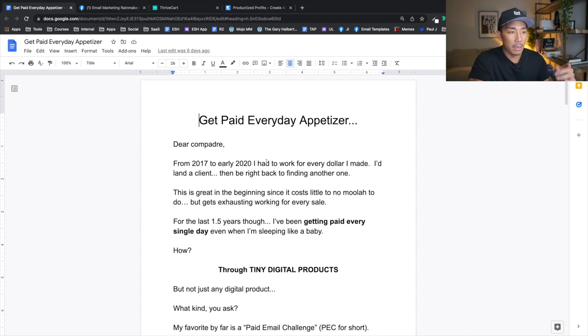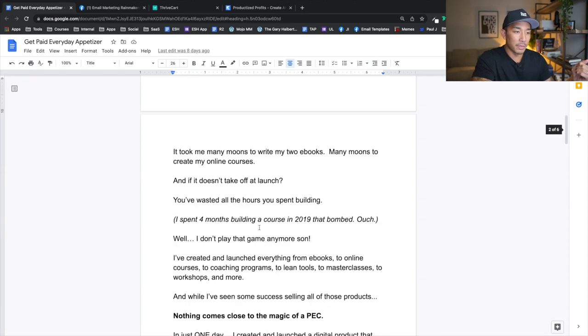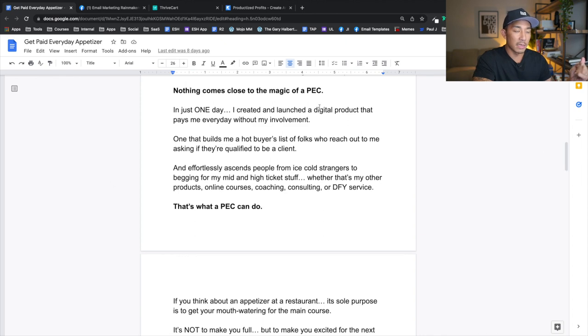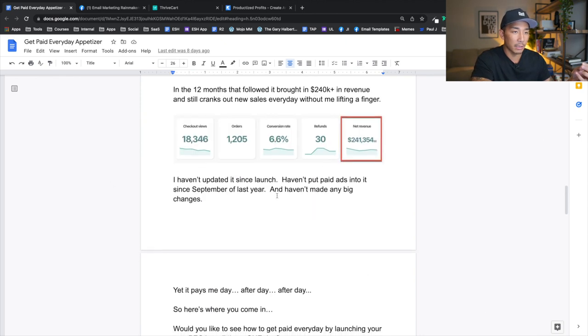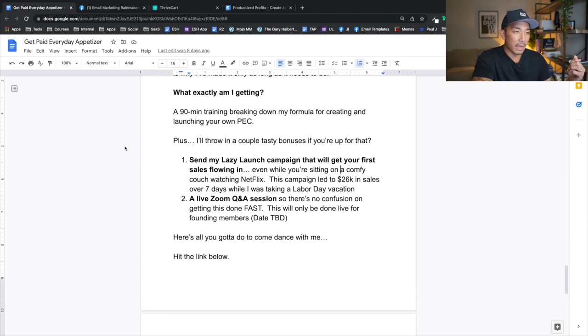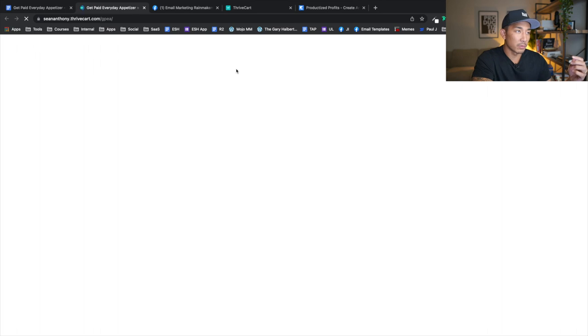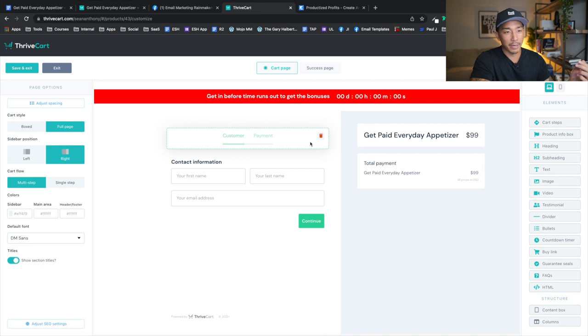I was flying back from Hawaii — I was there for my wedding — and on the flight I wrote out this sales page. It didn't take me very long, about an hour to an hour and a half to write this out. This is just a Google doc explaining what a PEC is — a paid email challenge — and it goes through my experience launching it and the revenue it's generated. At the end I have a couple of bonuses if they signed up by a deadline. This offer is no longer live, but this is what it looked like — just a really simple checkout page, and 22 people bought this over a three-and-a-half-day period.